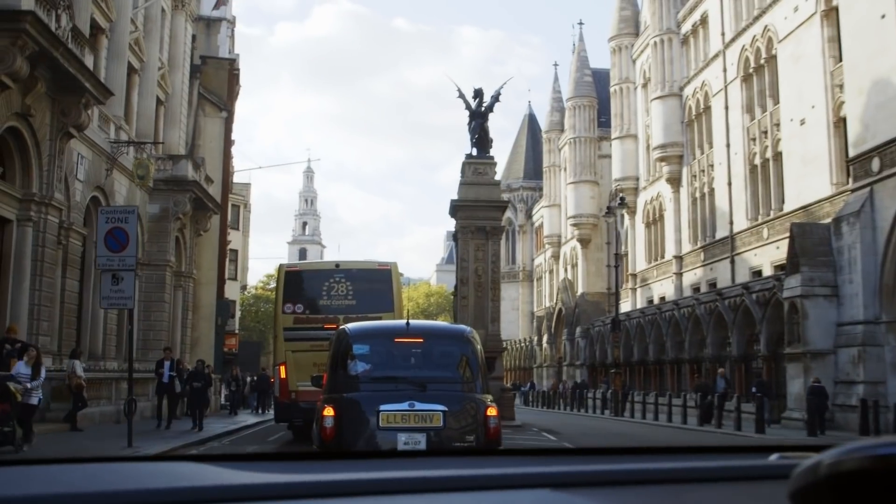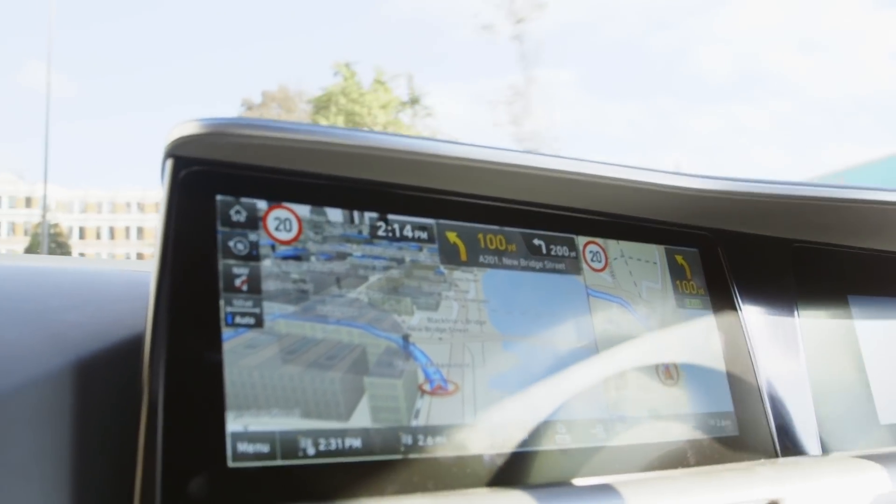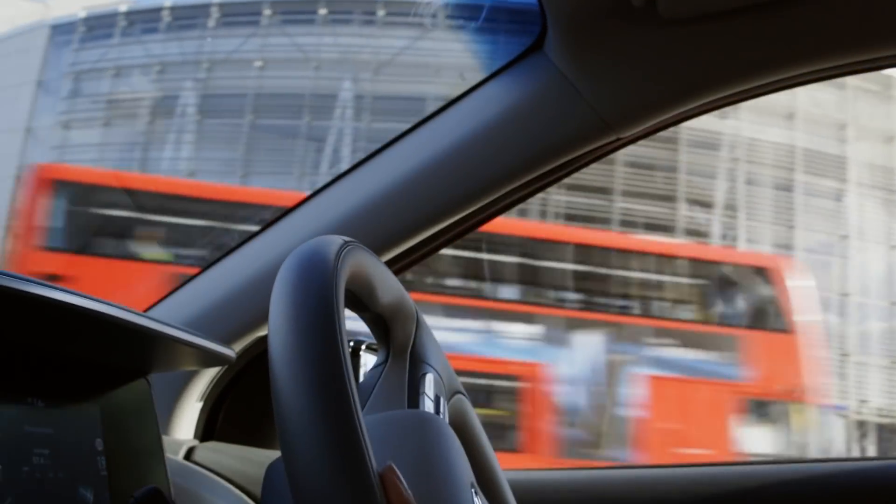The limits are regularly exceeded in some areas of London such as Marylebone Road and Marble Arch. So we looked at these pollution hotspots and developed a route for the Nexo to drive, which could contribute towards the filtering of these hotspot areas.